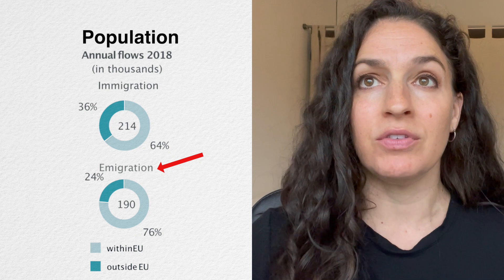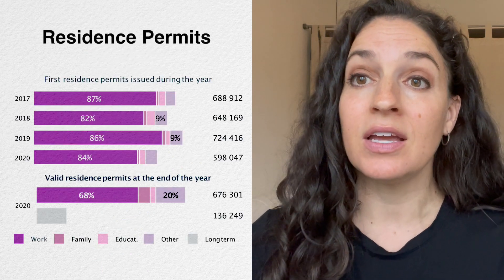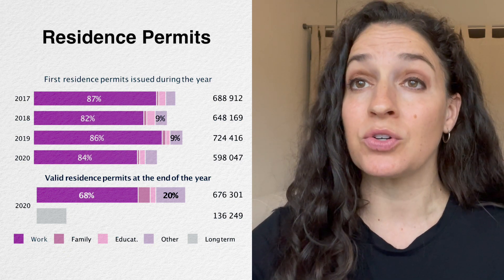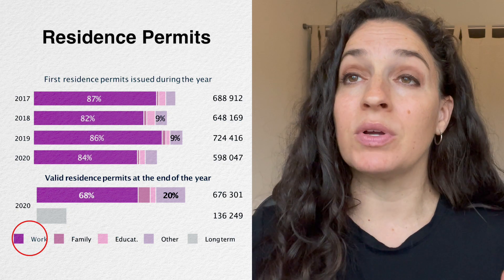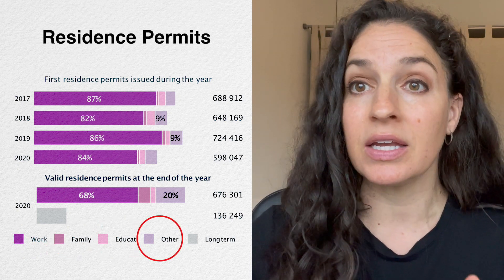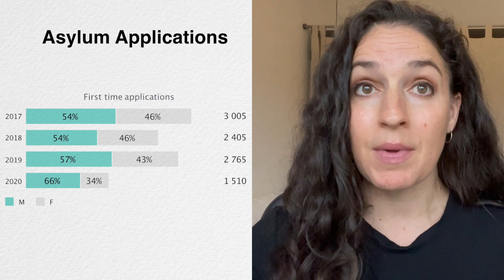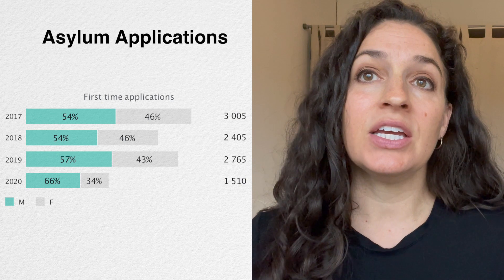Looking at first residence permits issued between 2017 and 2020, you can see very clearly that the main reason residence permits are issued in Poland is for work, with a minority issued for family reasons, education, and other reasons such as asylum or refugee status.